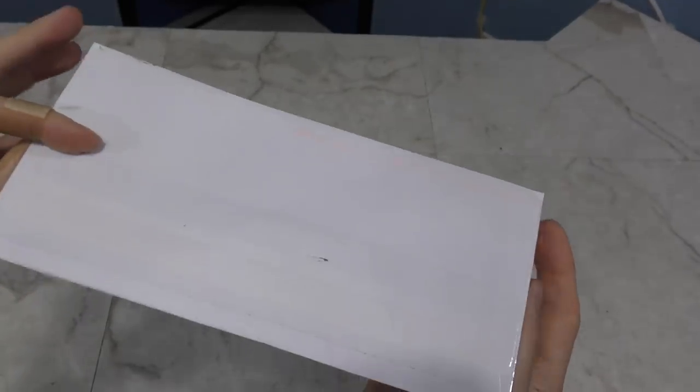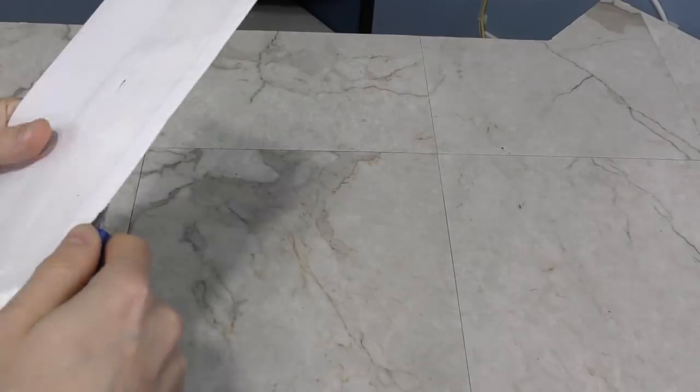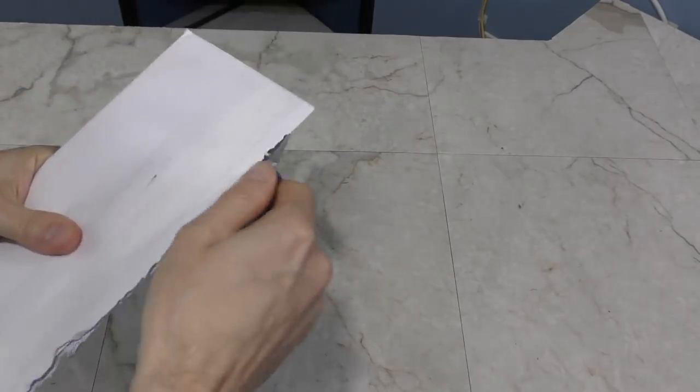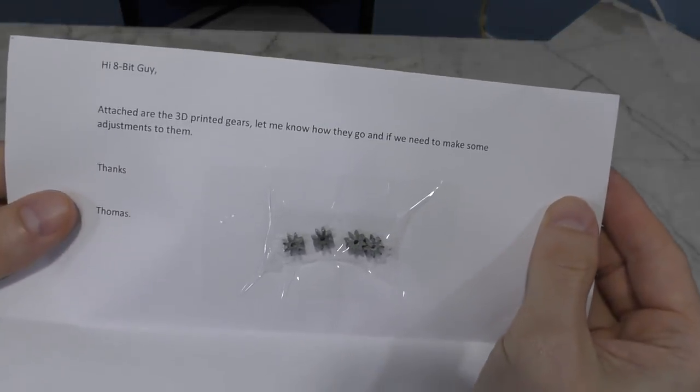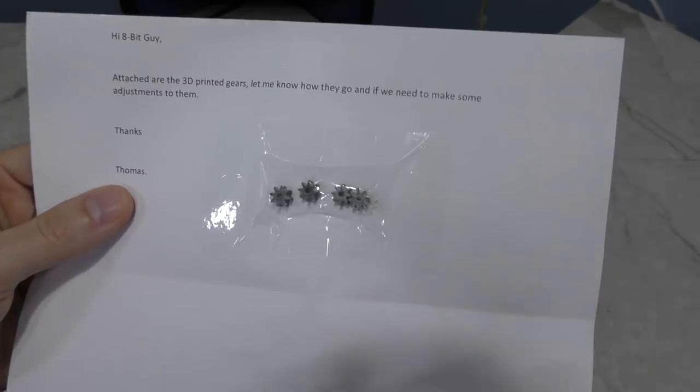Moving right along, we've got something here from Thomas. I thought this might be a bill, but I felt something inside of it — even more Armatron gears. I have enough to fix like 20 Armatrons now. Well, thank you Thomas.